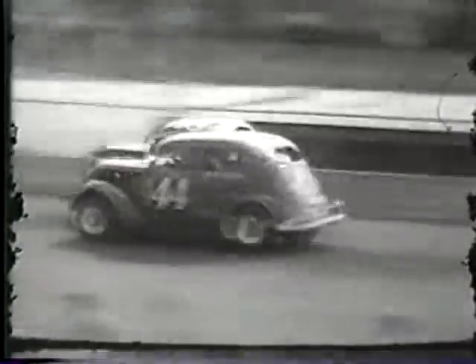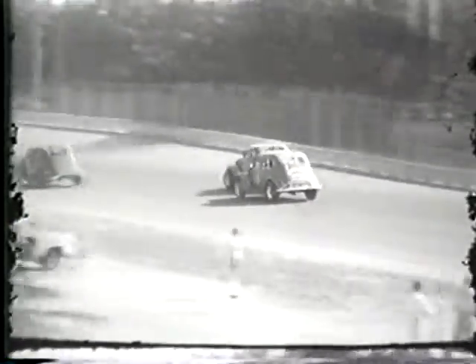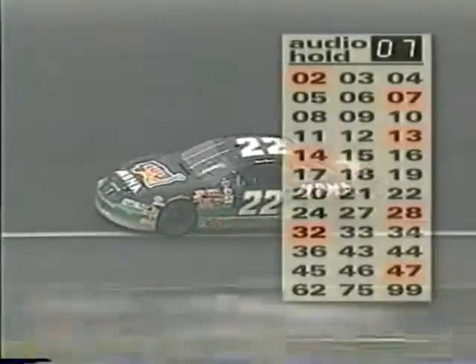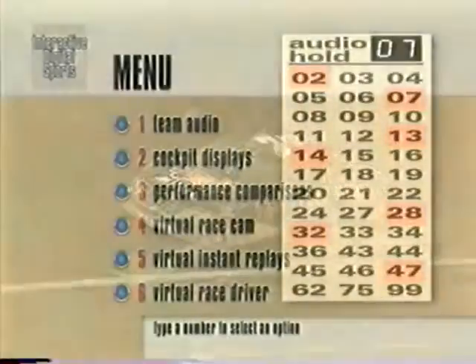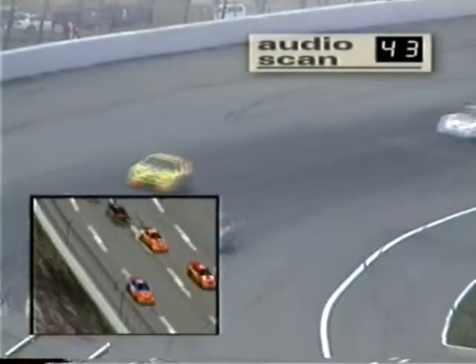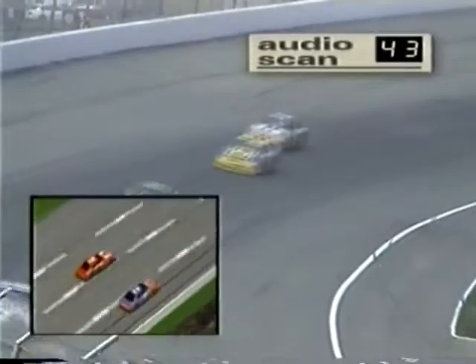Sports television has been around for some time, and it's always been the same old routine: sit and watch. Fortunately, that's all about to change. Welcome to Interactive Sports Television, a new opportunity in the world of sports TV.